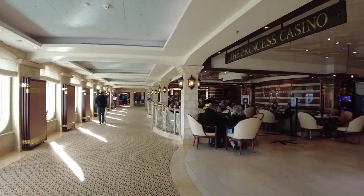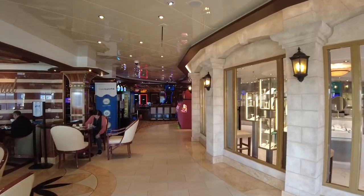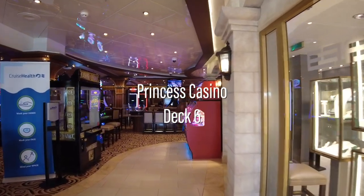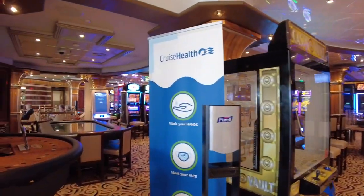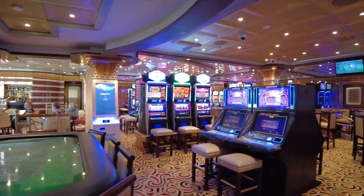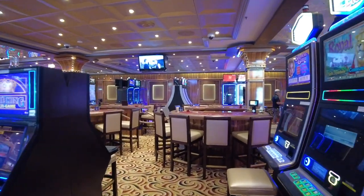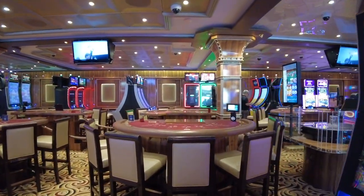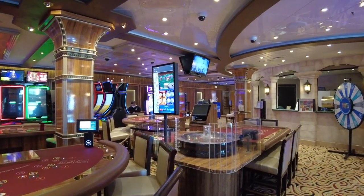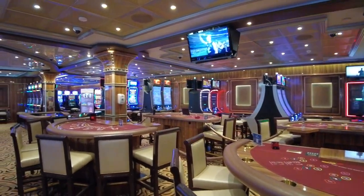Past the Oceanfront is the entrance to the Casino, as well as the International Café, which we'll check out in a moment. The casino onboard Coral is surprisingly spacious, though smaller than what you'll find on other Princess ships. There are a range of table games and slot machines to try your luck on throughout your cruise while the ship is at sea.